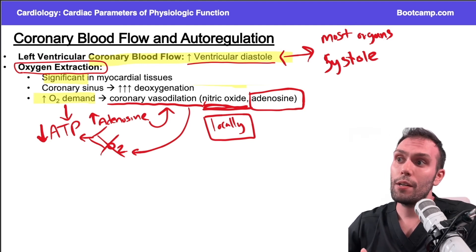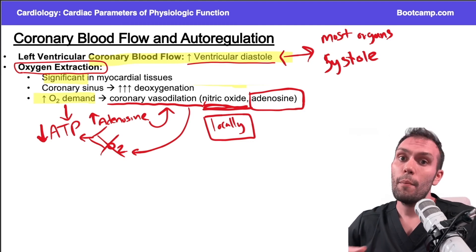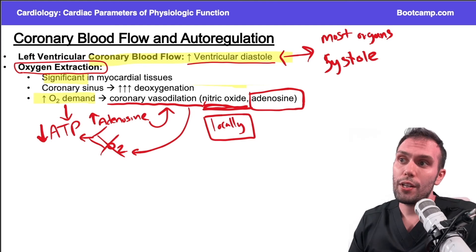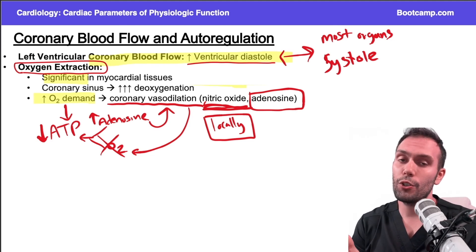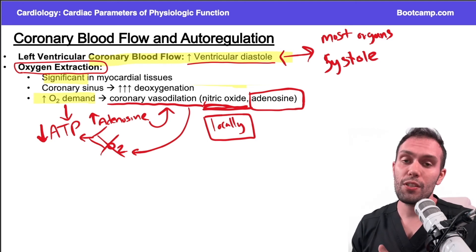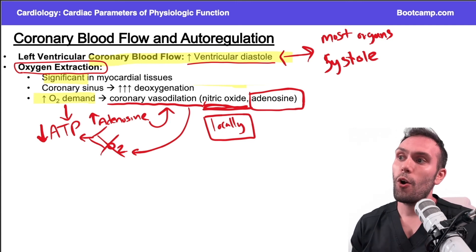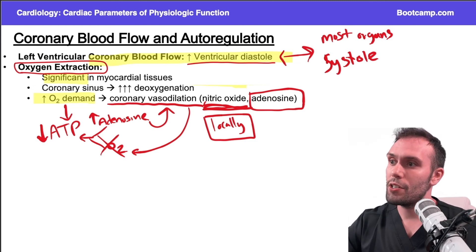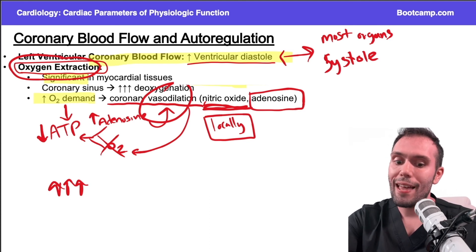Imagine a marathon runner — no problem, they vasodilate, meet their requirements, and when done running the oxygen demand drops and they're fine. They don't need to continue vasodilating. But someone with atherosclerosis always has stenosis, always has a deficit in oxygen supply to some degree, so these patients undergo coronary vasodilation essentially permanently. That's why when patients with atherosclerosis exercise, they have chest pain and ischemia — at baseline they already have increased oxygen demand, and when they exercise it goes through the roof, but they're already maximally dilated and significantly extracting oxygen — there's nothing else they can do.